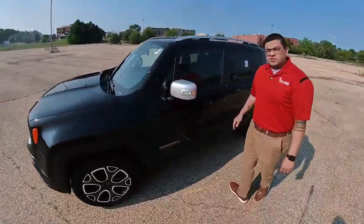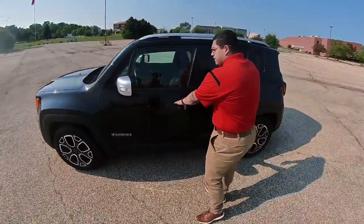This model specifically comes with 35,000 miles on it. It does have keyless entry.